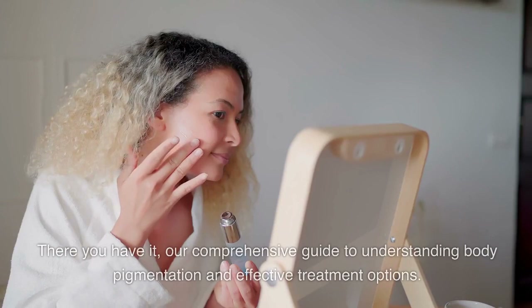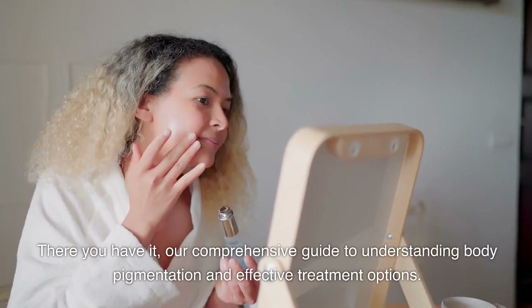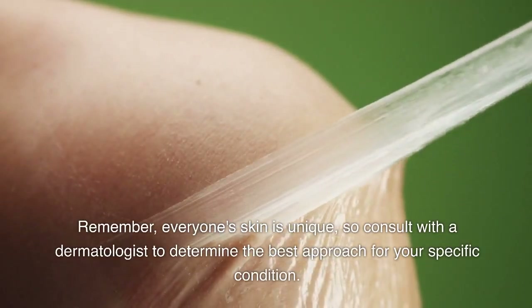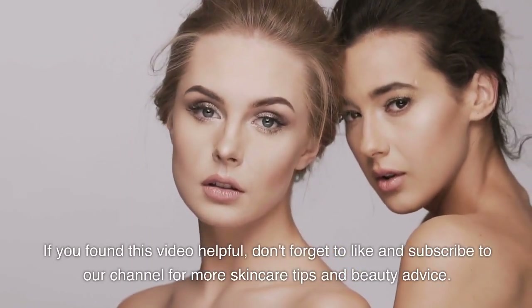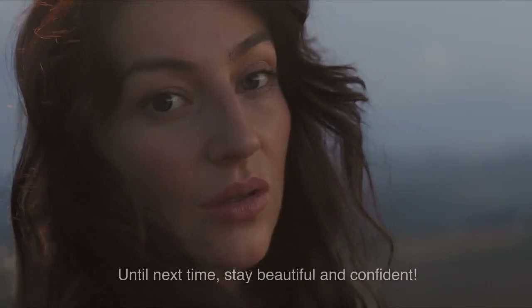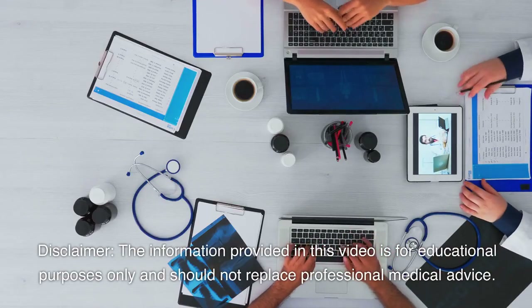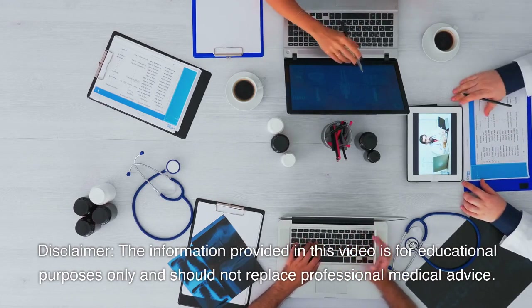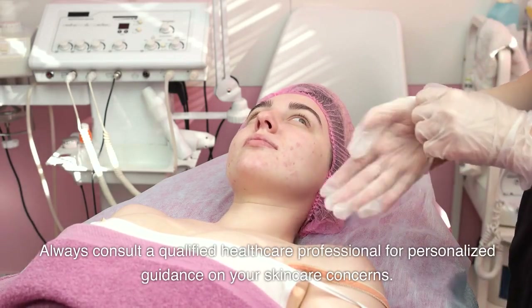Conclusion: There you have it — our comprehensive guide to understanding body pigmentation and effective treatment options. Remember, everyone's skin is unique, so consult with a dermatologist to determine the best approach for your specific condition. If you found this video helpful, don't forget to like and subscribe to our channel for more skincare tips and beauty advice. Until next time, stay beautiful and confident. Disclaimer: the information provided in this video is for educational purposes only and should not replace professional medical advice. Always consult a qualified healthcare professional for personalized guidance on your skincare concerns.